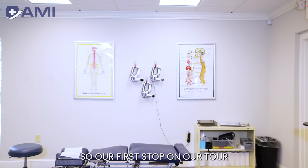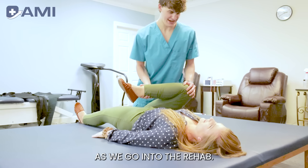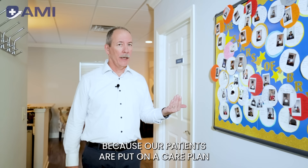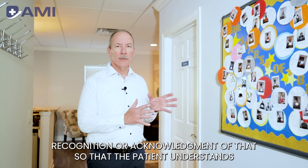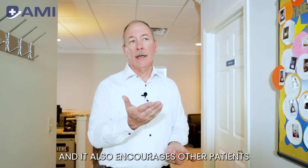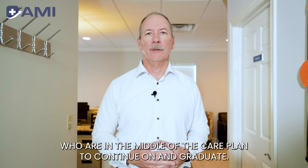Our first stop on the tour is our rehab where we do all the treatment. As we go into the rehab, I want to point out our graduation board. Our patients are put on a care plan and they actually graduate and get discharged. We make a big recognition of that so the patient understands they are different than when they came in, and it encourages other patients who are in the middle of the care plan to continue on and graduate.